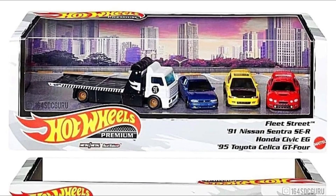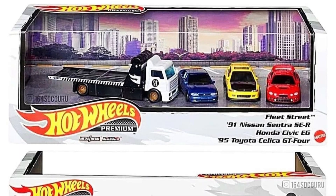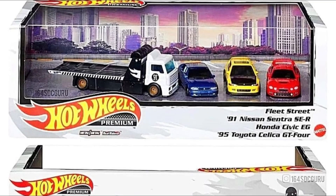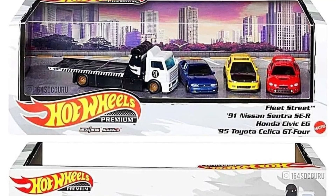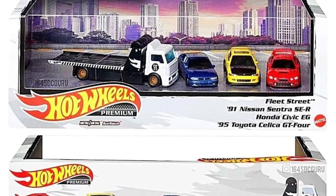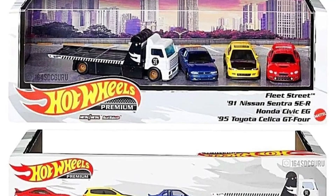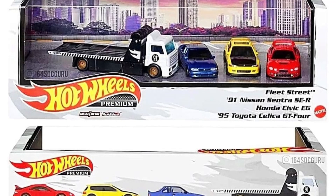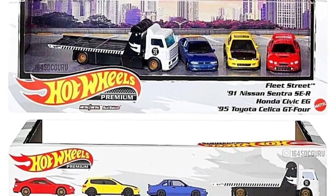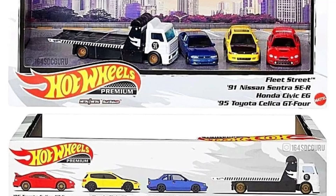I'm also happy they added the yellow Honda Civic EG on this set, because on the resellers market that car is now priced really high. I'm happy it's included here — hopefully the prices of that first release will go down. I regrettably sold mine, so I hope I can get this one. It also has the 1995 Toyota Celica GT4 — absolutely stunning, even if that version of the Celica isn't the most famous. It also includes the Fleet Street.